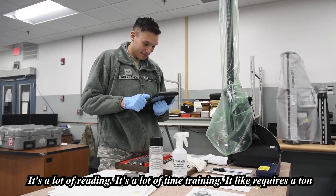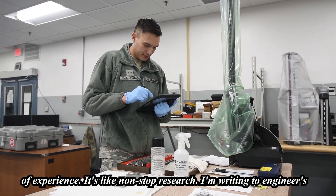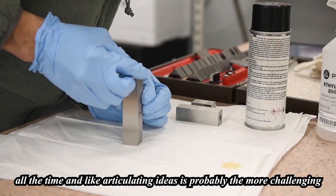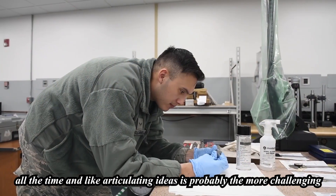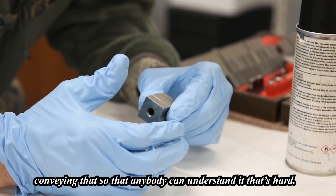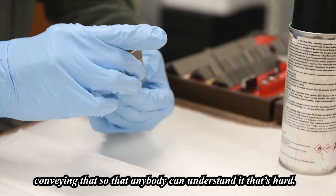It's a lot of reading. It's a lot of time training. It requires a ton of experience. It's like non-stop research. I'm writing to engineers all the time, and articulating ideas is probably the more challenging part of it all — because simplifying a really complex message, conveying that so that anybody can understand it, that's hard.